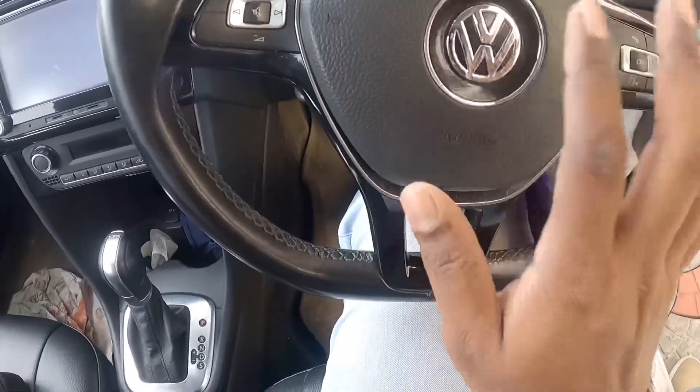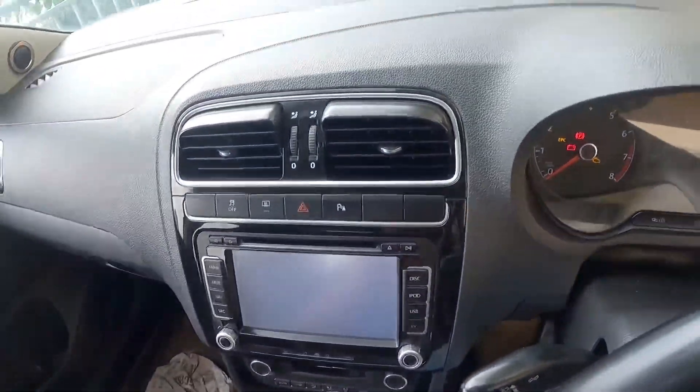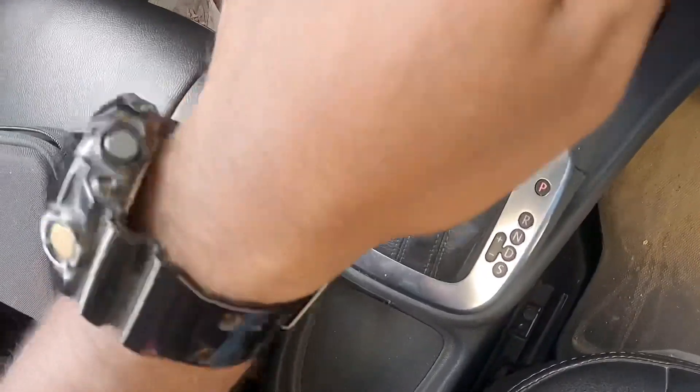There is a control area on the side. They are using steering controls. This is the DSG gearbox — this is the quality and performance.